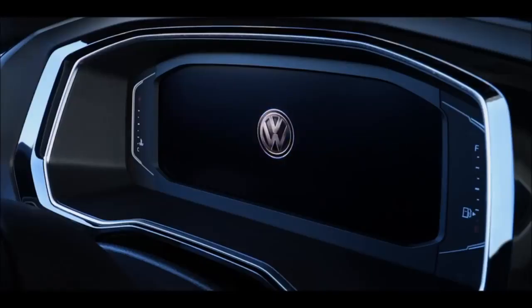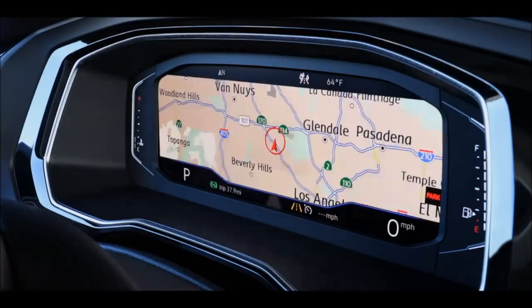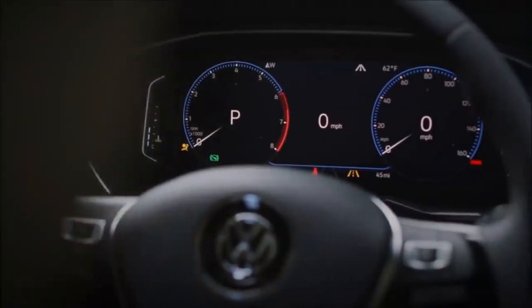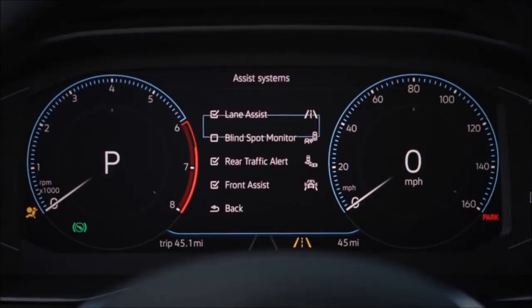You can customize the cockpit display. If you want to have larger dials, you can have larger dials. If you want to have smaller dials, you can. If you want to have your navigation displayed on the full screen, you can do so. If you want to personalize it, you can — that includes color, that includes everything.